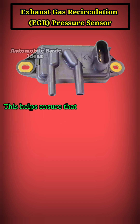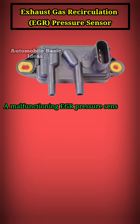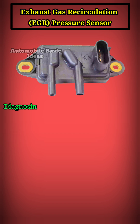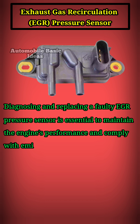This helps ensure that the correct amount of exhaust gas is recirculated, thereby maintaining efficient combustion and reducing harmful emissions. A malfunctioning EGR pressure sensor can lead to various engine issues such as rough idling, poor fuel economy, increased emissions, and even engine knocking. Diagnosing and replacing a faulty EGR pressure sensor is essential to maintain the engine's performance and comply with emission standards.